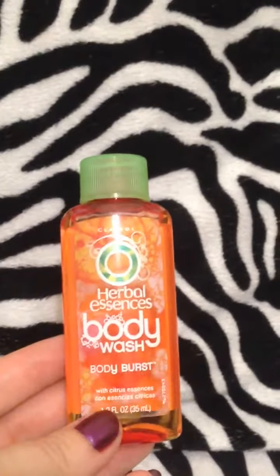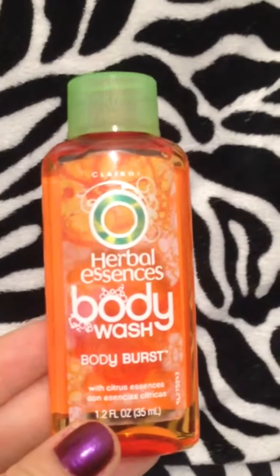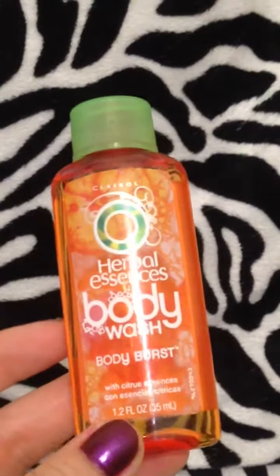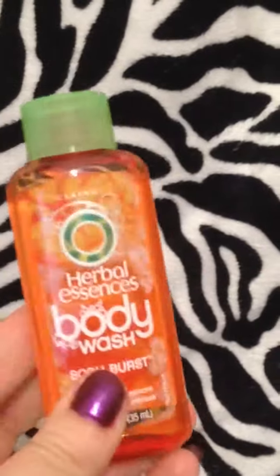Next was the Herbal Essences Body Wash Body Burst sample. I'm not sure where this came from — possibly Target. This is a nice size for traveling or just to try the product out.